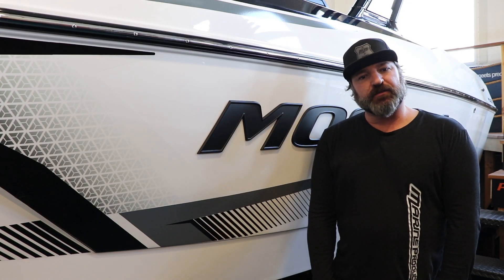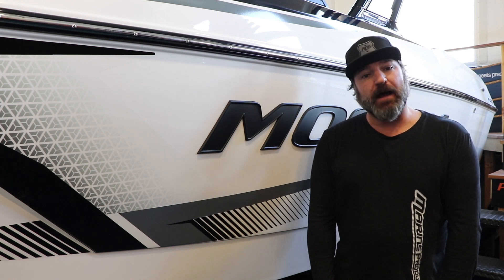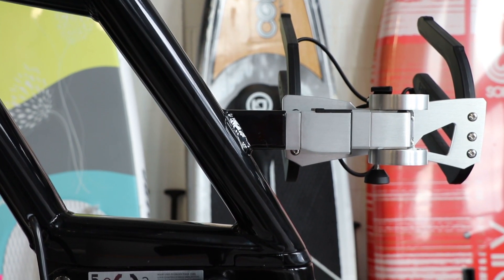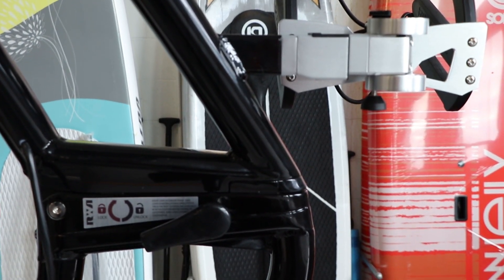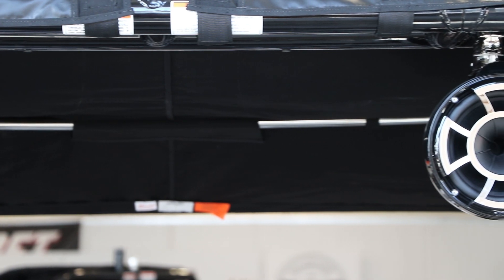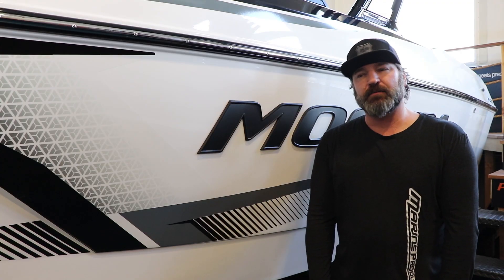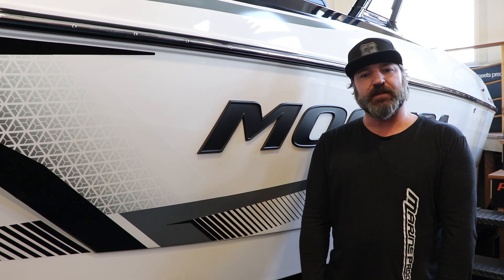Big changes for the 2019 Max: number one, the tower. They've gone from the A2 tower to the A3. The A3 was the tower they used on the Craze and the Mojo, so now it's just consistent across the line. It raises the tower up so you're not going to hit your head on it — it was more the speakers you were hitting your head on, but they've refined that.